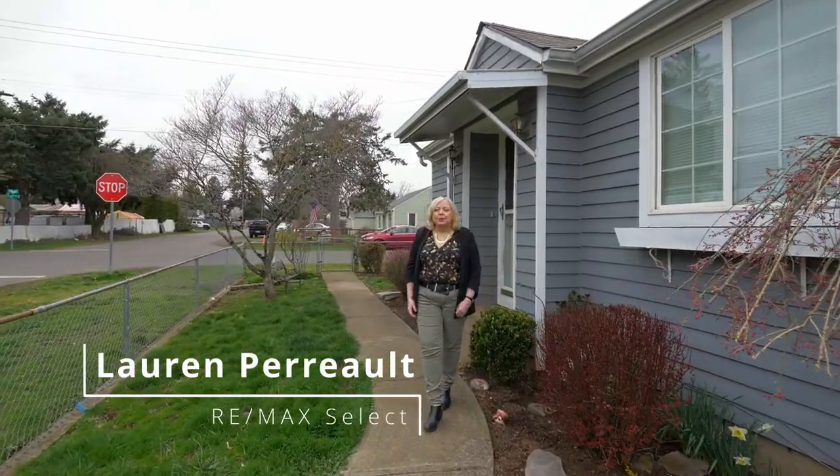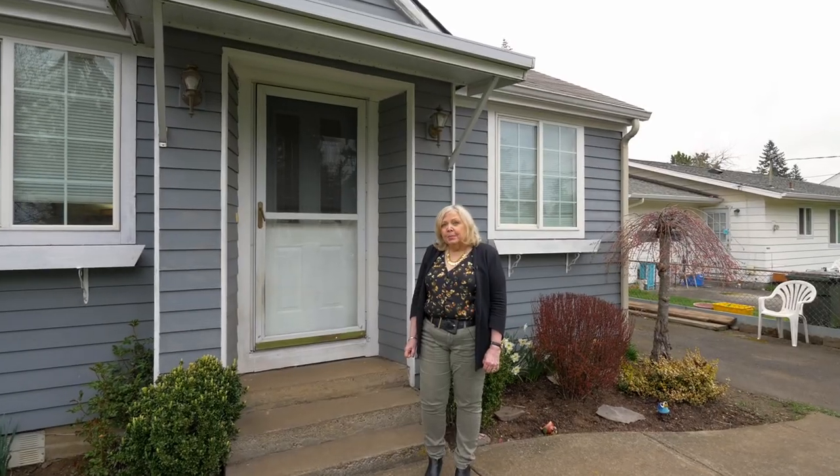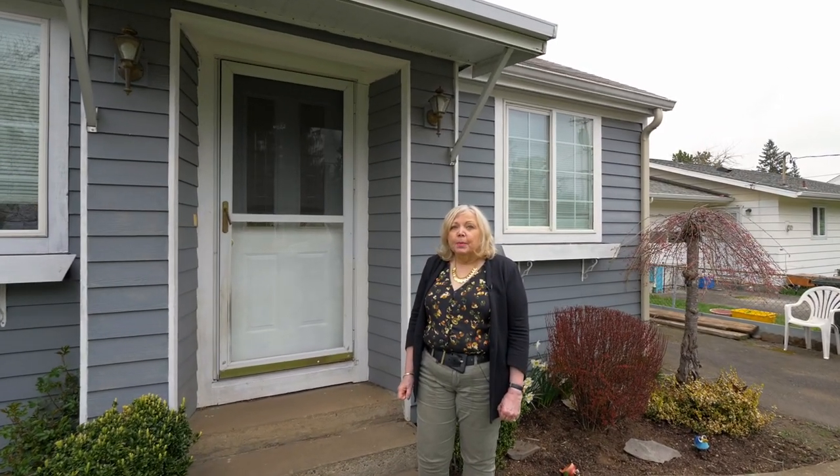Hi, I'm Lauren Perreault from RE-MAX Select. I'd like to welcome you to this lovely listing at 6701 Southeast Hazel. As you can see, it's on a corner lot. The great thing about this property is that it's in Clackamas County, not Multnomah, so you have much lower property taxes.